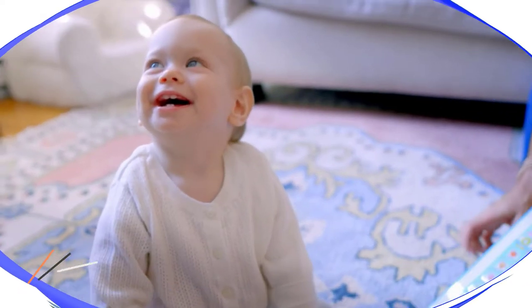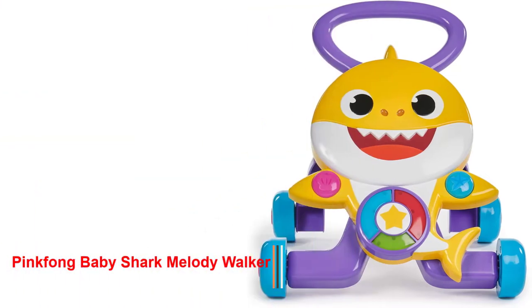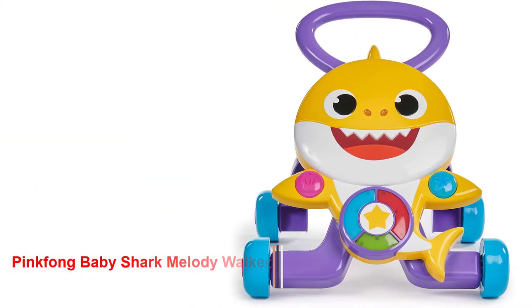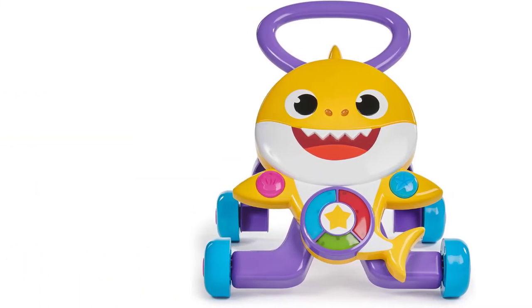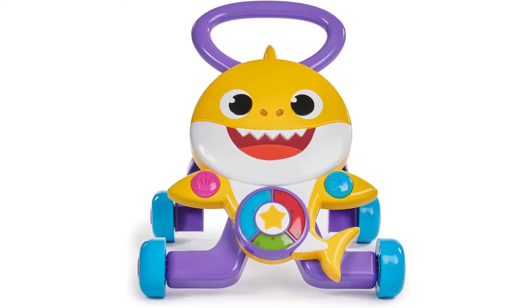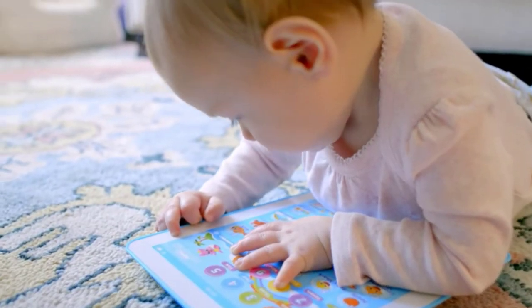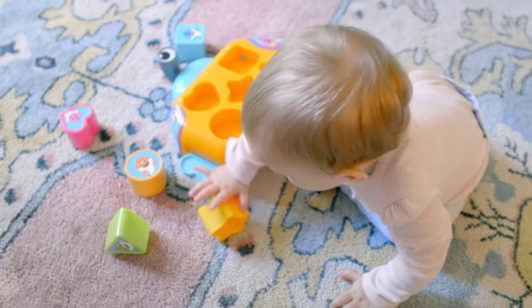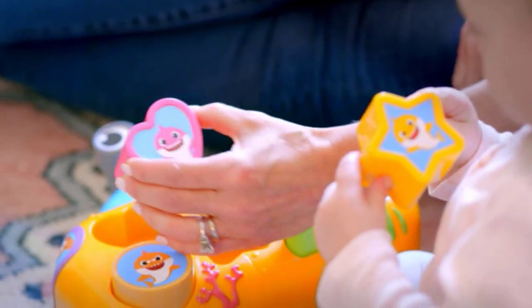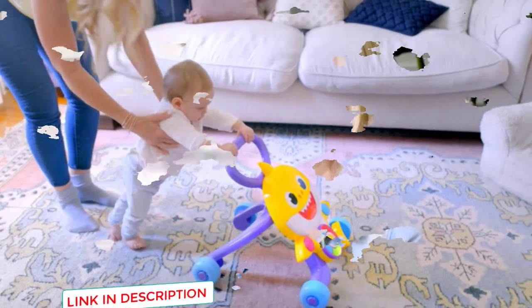Number 2: Pinkfong Baby Shark Melody Walker from Wowie. You can put up with your child humming along to Baby Shark on repeat if this push toy is what they are looking for. When the baby is out, they can listen to the classic song, and when the baby arrives, the music stops. If they want to restart it, they will have to take another step. As a bonus feature, it has 5 musical buttons that light up and play music when the baby presses them, albeit only one plays the whole song.